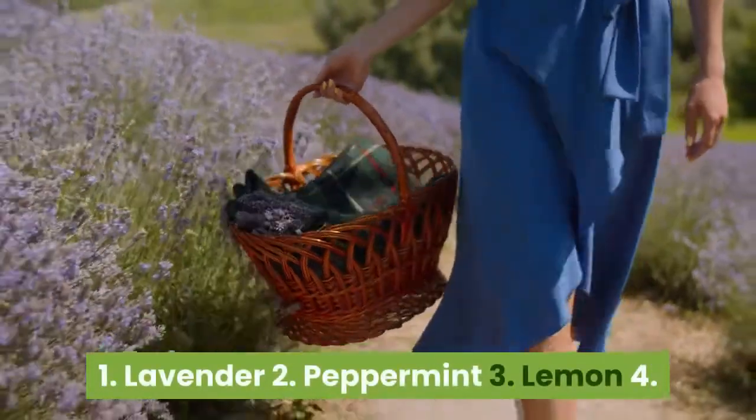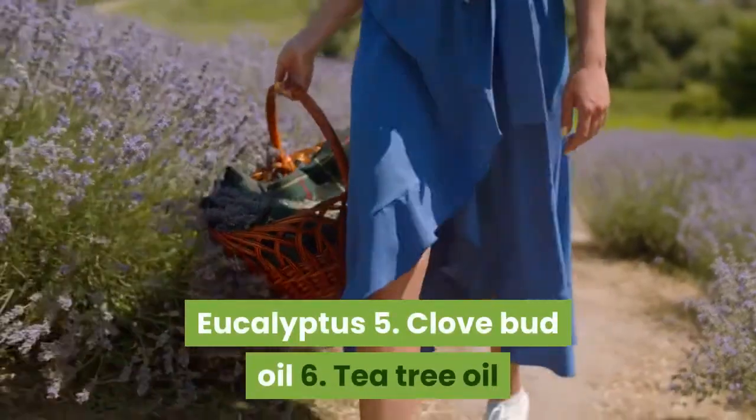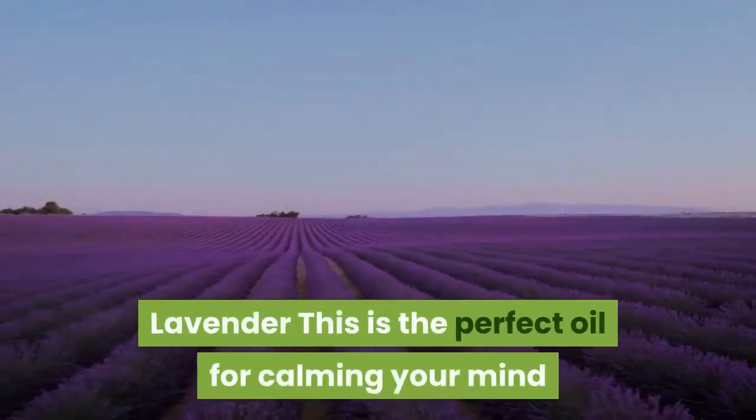The six essential oils commonly used are: 1. Lavender, 2. Peppermint, 3. Lemon, 4. Eucalyptus, 5. Clove bud oil, and 6. Tea tree oil.